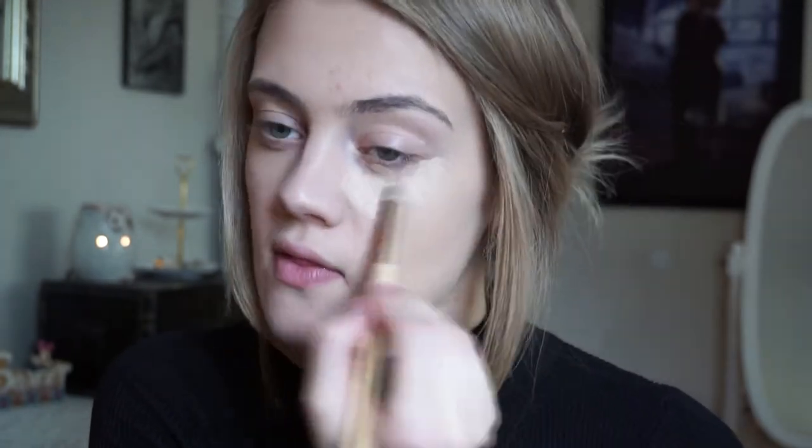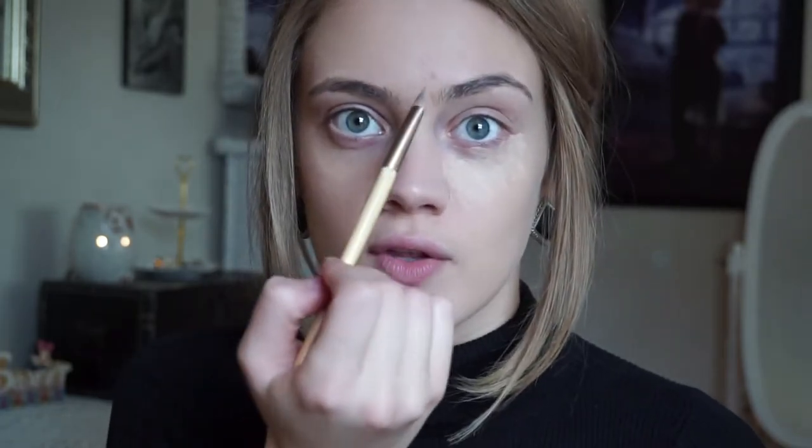Now that my foundation is applied, I'm going to go in with a concealer. I like to use the Sonia Kashuk All Covered Up concealer — it just comes in a little pot, it's a cream concealer. I'm going to use this for my under eyes, for a little bit of highlighting in some areas, and also for a few scar spots or little blemishes. I'm going to take the ELF flawless concealer brush and blend in the concealer in all of those areas.